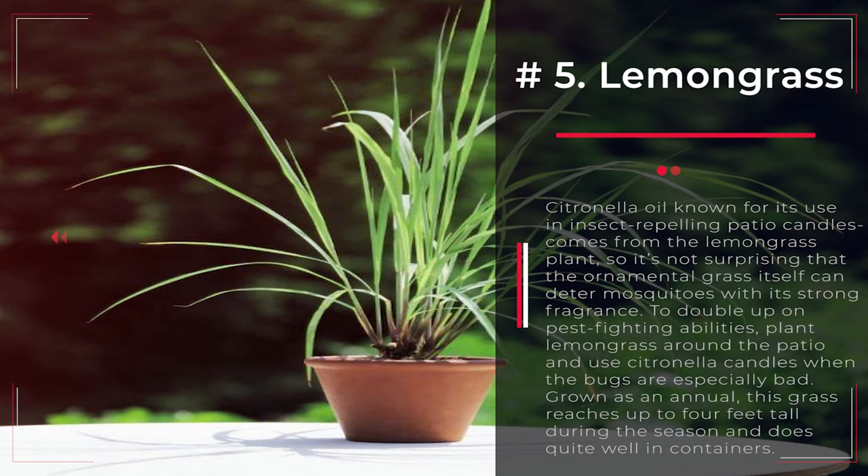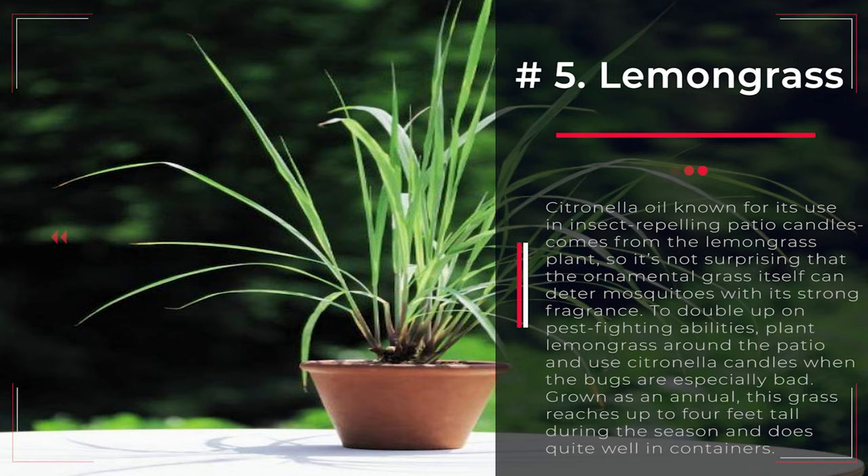Number 5: Lemongrass. Citronella oil, known for its use in insect-repelling patio candles, comes from the lemongrass plant, so it's not surprising that the ornamental grass itself can deter mosquitoes with its strong fragrance. To double up on pest-fighting abilities, plant lemongrass around the patio and use citronella candles when the bugs are especially bad. Grown as an annual, this grass reaches up to 4 feet tall during the season and does quite well in containers.